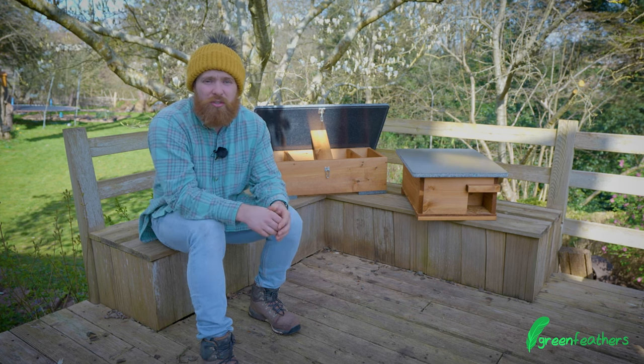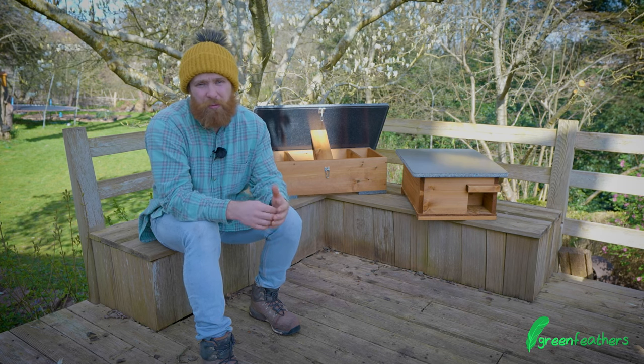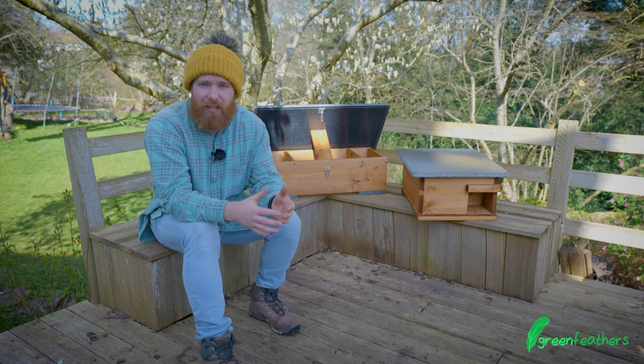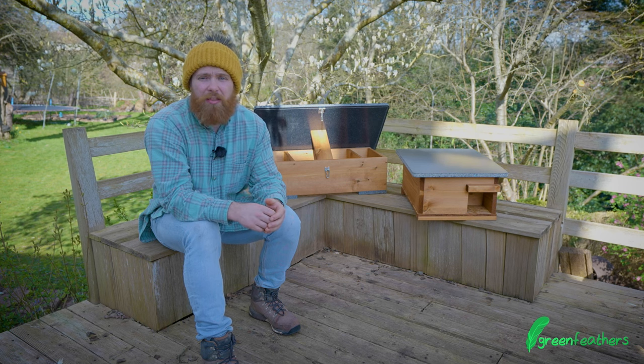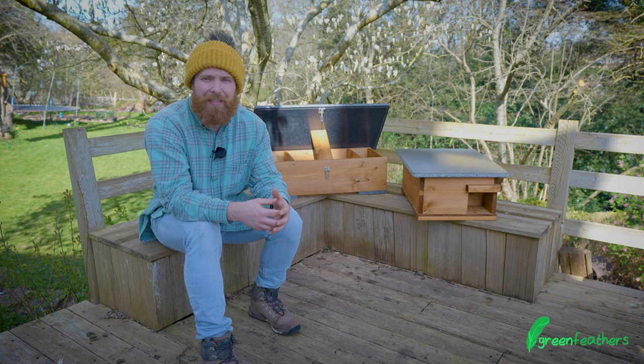A key thing for hedgehogs is food and water. When considering the type of food, it's best practice not to give them milk or anything like that, and to use either a specific hedgehog food or a good quality cat kibble or biscuit.